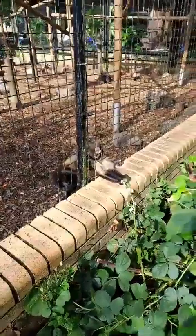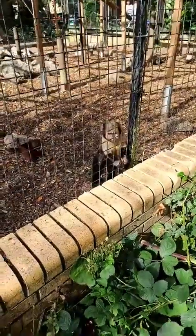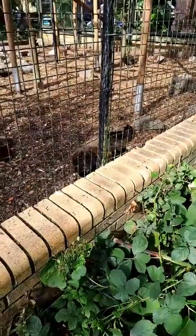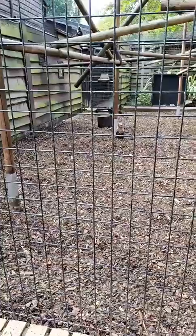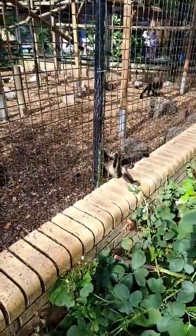They are actually classed as omnivores. The majority of the diet is plant-based — anything from leaves, fruits, bark, nectar, and sap — all the way through to actually eating eggs. They will also take small mammals, bats, birds, small reptiles, and insects as well. So they do have quite a varied diet — meat is definitely on the menu for them.